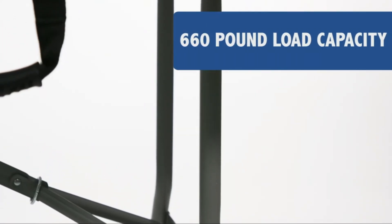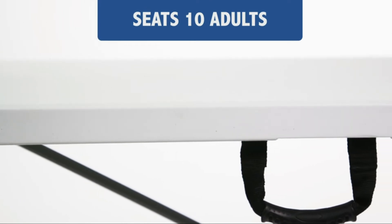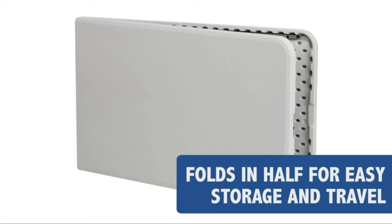Each table is made from durable materials and is capable of holding up to large meals. In today's video, we will show you the top 5 best folding tables. So, let's get started.